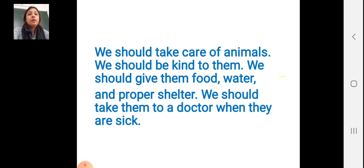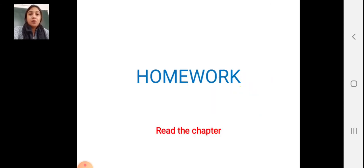Okay students. So we are completing this lesson here. Thank you.